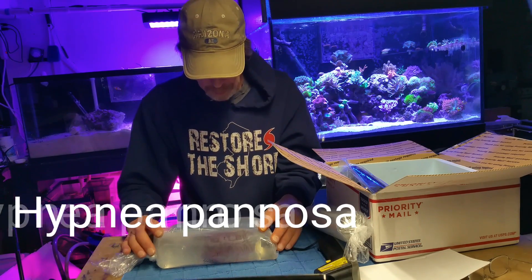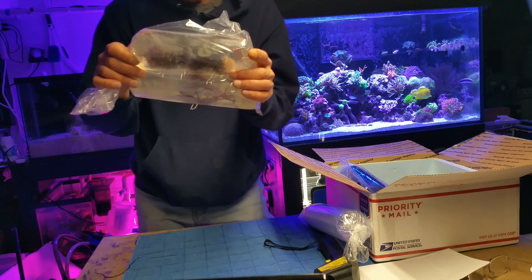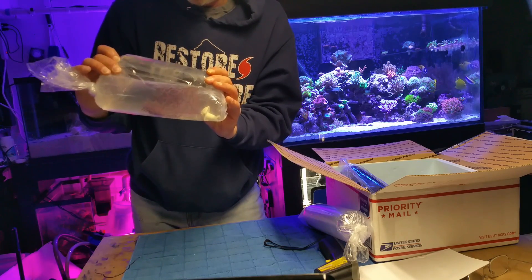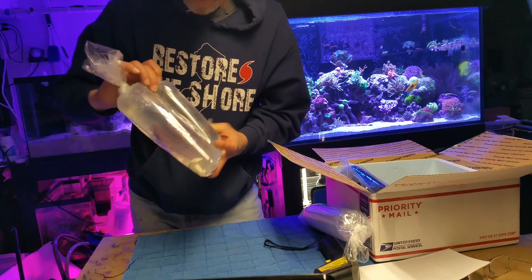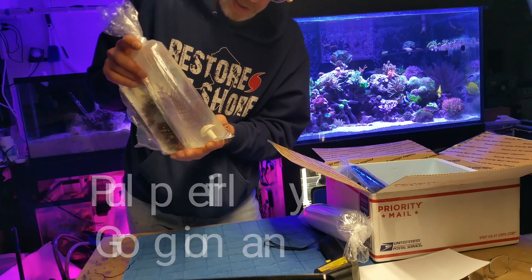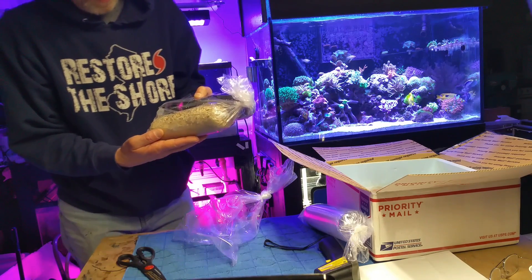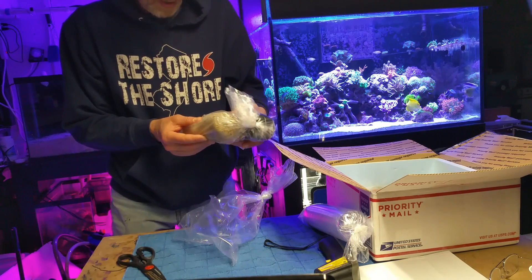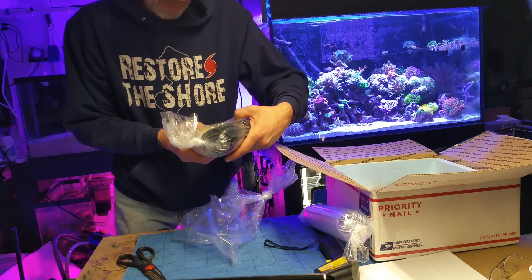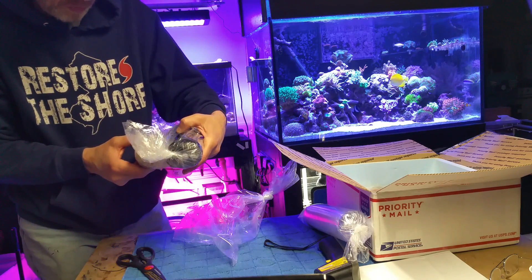I've got something called Hypnea penosa. You really can't see it, but it's a blue macroalgae, similar to chaeto but not really — it has more of a webbed growth pattern. And I believe this is a purple frilly gorgonian here, and it comes on a frag plug. In here I have a pound of live sand — it's got some microfauna in it. I see little guys moving around, some kind of pod life.